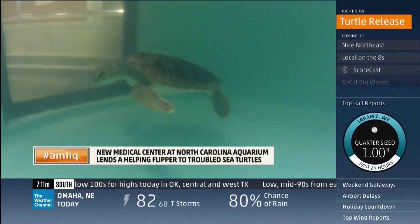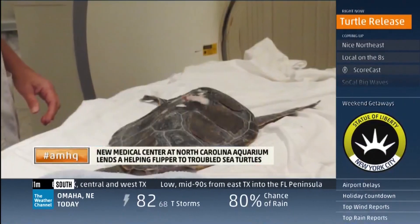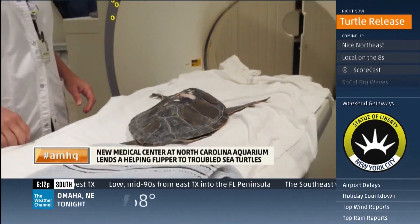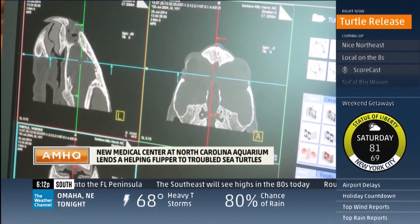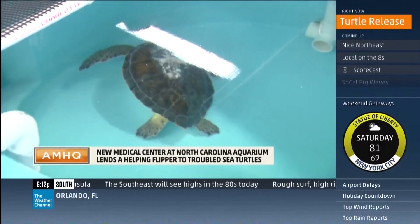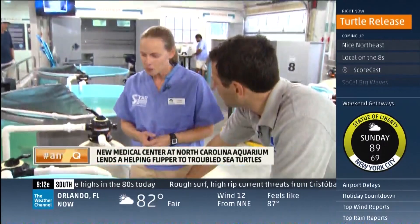In the last few months, the turtle version of an intensive care unit just opened up at the Aquarium of North Carolina in the Outer Banks. 'We're really excited about this facility.' This patient came in with a shattered shell — he first went to the people's hospital and into the people's CT scanner. The diagnosis: an exposed spinal cord. That's as bad as it sounds.